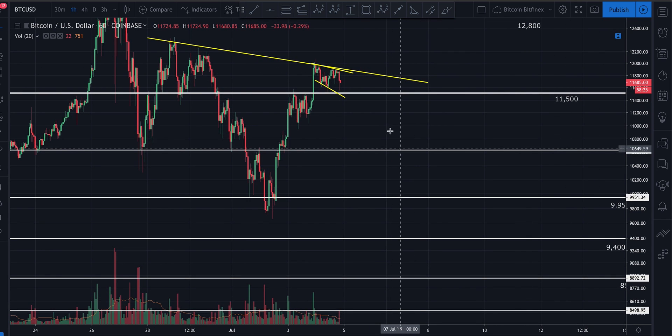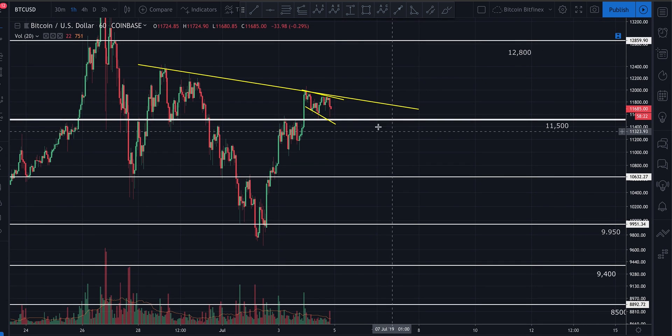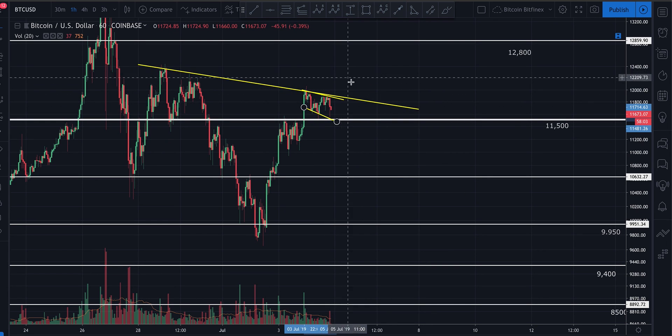Zooming in on the hourly, it does look like we are creating a descending broadening wedge, and price is respecting it fairly well. We did get that drop just recently and it respected support fairly well. Typically this pattern breaks to the upside, so if I had to pick a bias — and I'm a little agnostic here — it would be to the upside based on this current consolidation. However, I'd be more confident saying that on the four-hour; on the hourly I'm a little more hesitant.